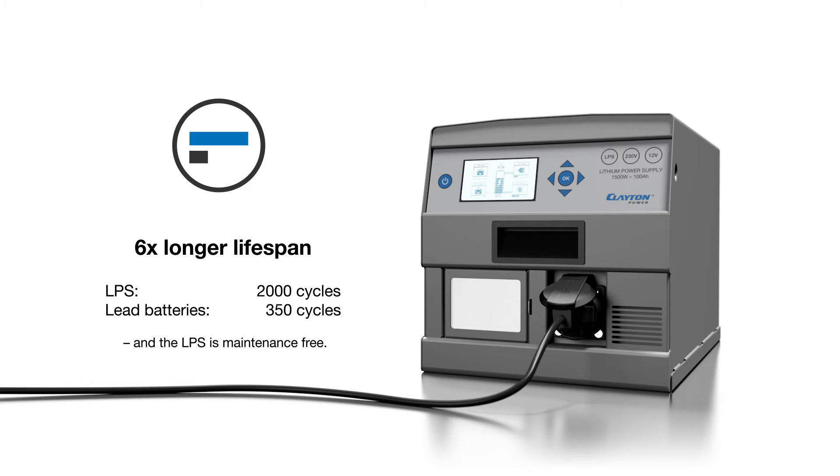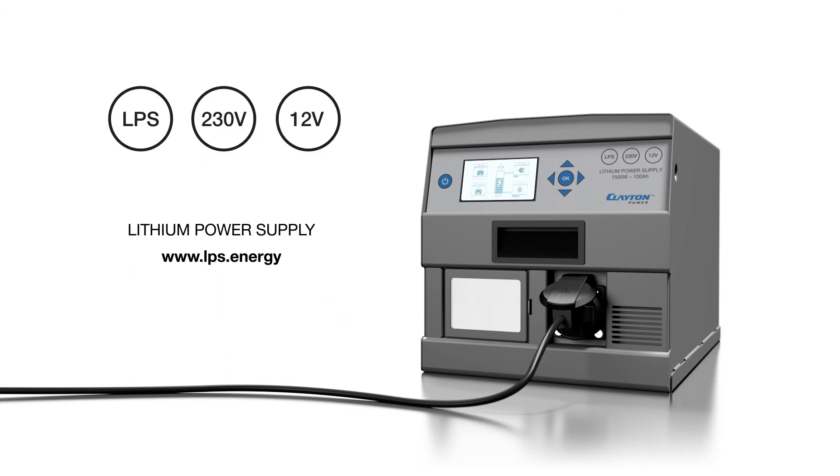With 2,000 charge-discharge cycles opposite 350, the LPS is also maintenance-free. Learn more about the LPS from Clayton Power at LPS.energy.